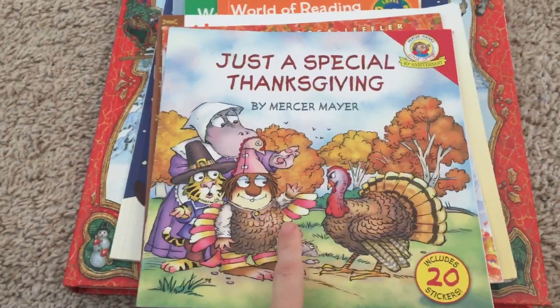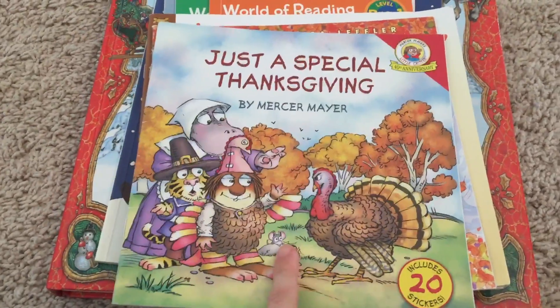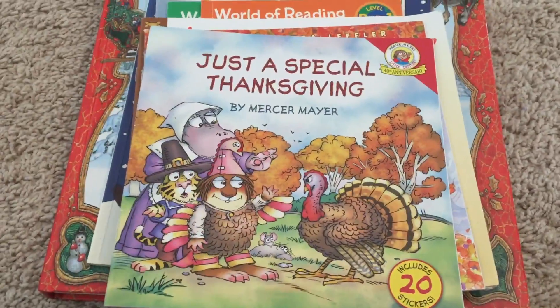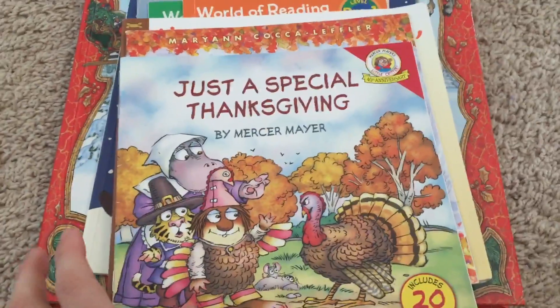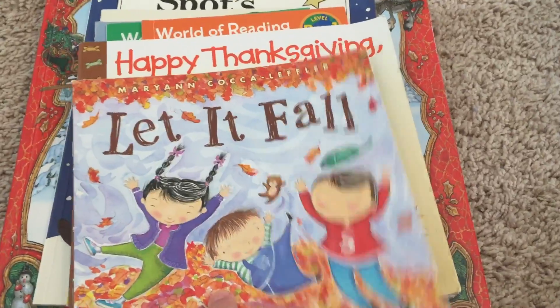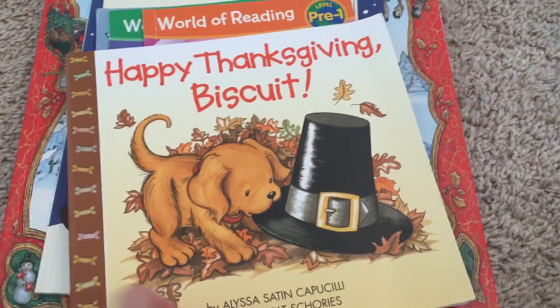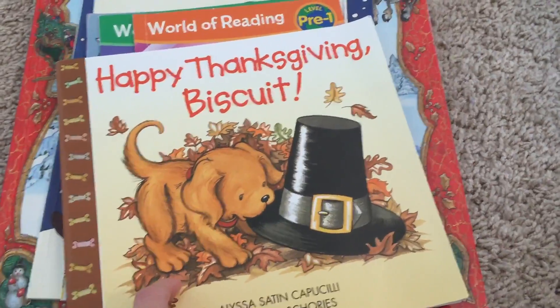This one is called A Special Thanksgiving — the town puts together a special Thanksgiving so everybody, from the very poor to the very rich, helps out to make a really good Thanksgiving for the town. When It Falls is about fall weather — kind of cool. Here's another lift-the-flap book by Biscuit; I highly recommend these Biscuit books. My son does the woof woof part.